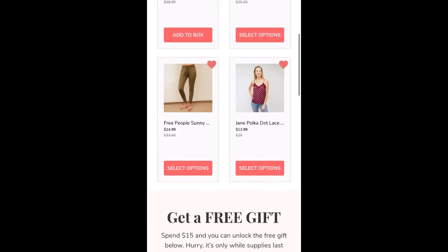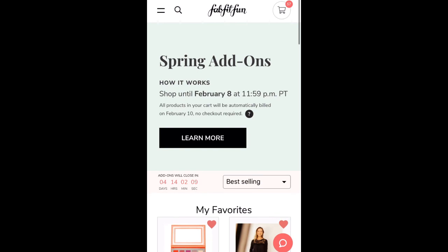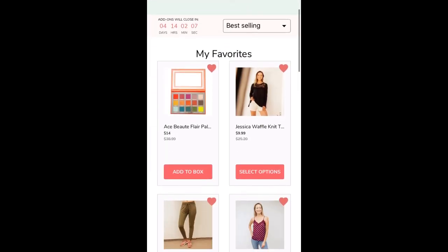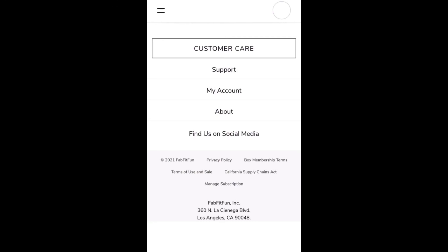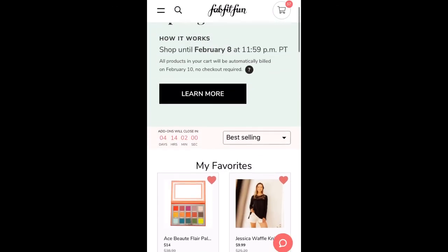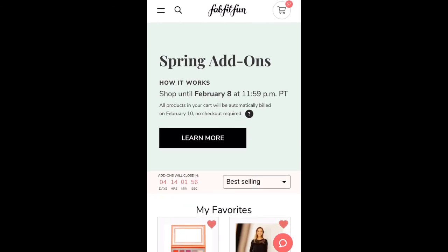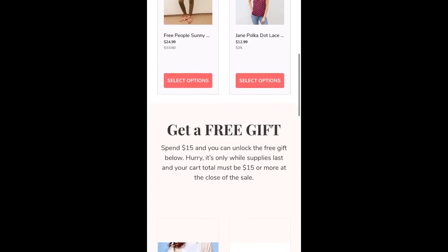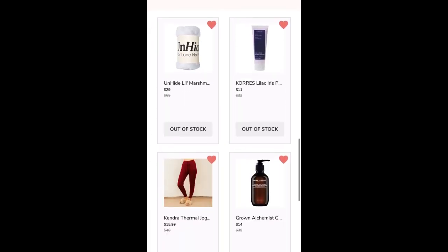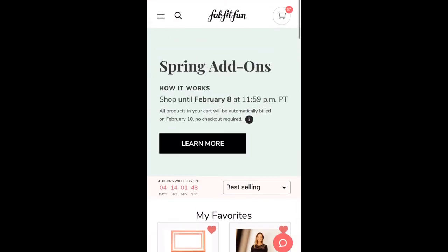Let me know down below: are you shopping the sale? Do you like these kinds of videos? I feel like when I was not an annual member, I really enjoyed being able to see the items available before I had a chance to shop. Seasonal members will be able to shop — I think it's sometime after Valentine's Day; you can find the exact date on their website. Anyway, that's it! Thanks for watching, guys, and have a great day.